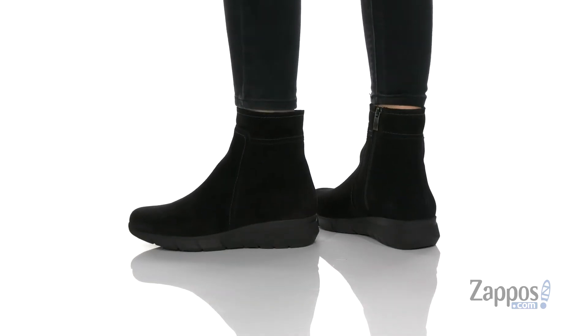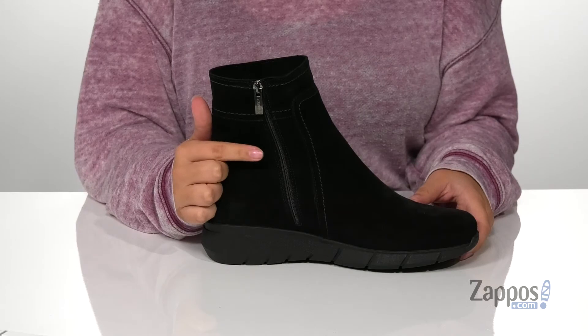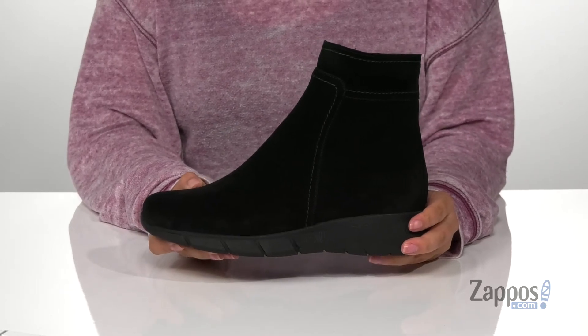These boots have a suede upper, the inner lining is man-made, and that footbed is cushioned for comfort. On the inside of these boots, there is a fully functioning zipper, so they're going to be very easy to slip on. Another great thing about these boots is that they are waterproof, so you can stay stylish in the rain or the shine.